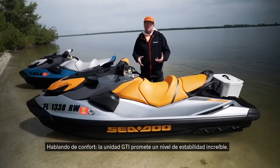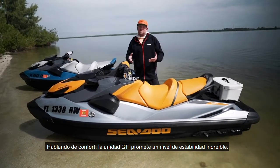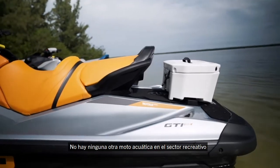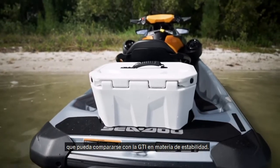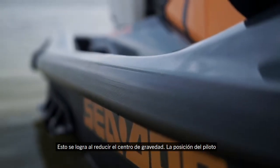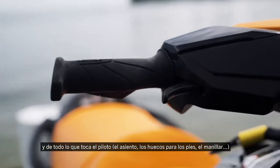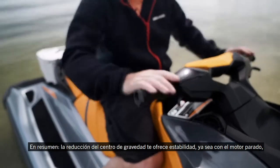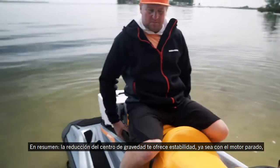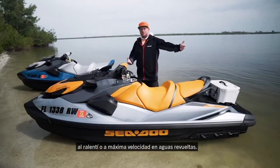Talking about comfort, there's also the stability. We've increased the stability level of this GTI — there's no other watercraft in the industry in the recreational segment that is anywhere close to as stable as the GTI. We've done that by lowering the center of gravity: the seat, the footwells, the handlebars — everything the rider touches has been lowered for both driver and passenger, so you're super stable whether the engine's off, at idle, or running full speed through chop.